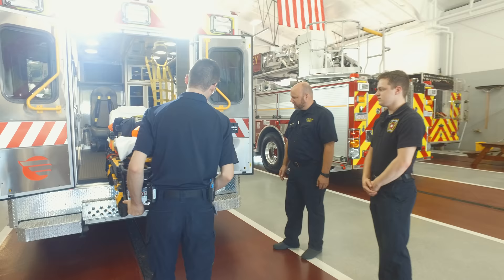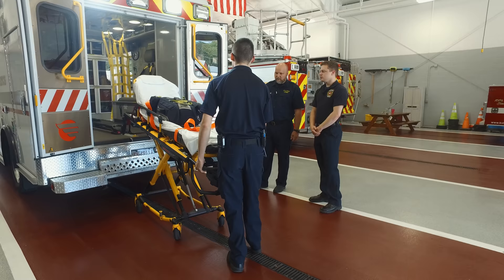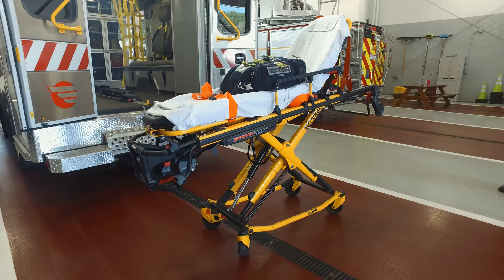As I explained, the legs are automated — they come down on their own. This is a huge help for us, not necessarily just with patients considered overweight, but any patient, because lifting any person is a strenuous activity.